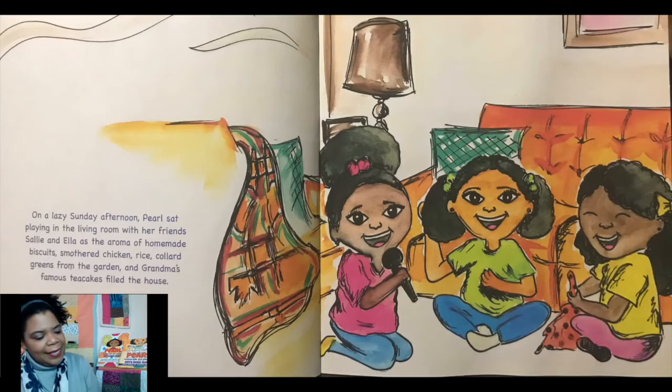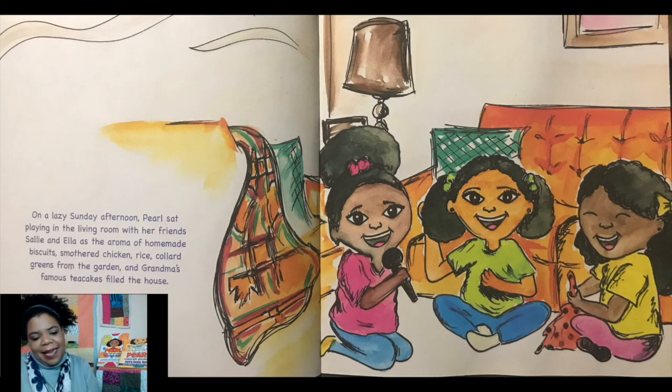On a lazy Sunday afternoon, Pearl sat playing in the living room with her friends, Sally and Ella, as the aroma of homemade biscuits, smothered chicken, rice, collard greens from the garden, and grandma's famous tea cakes fill the air.